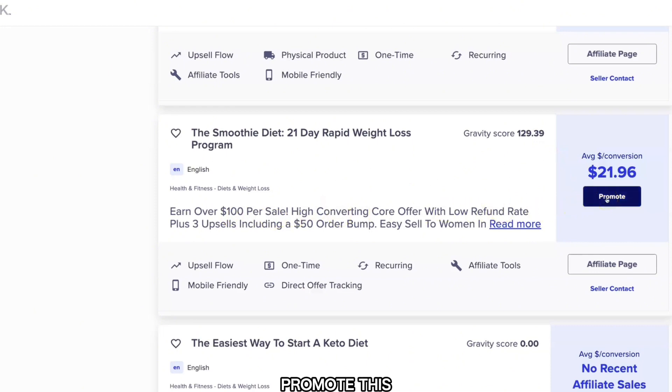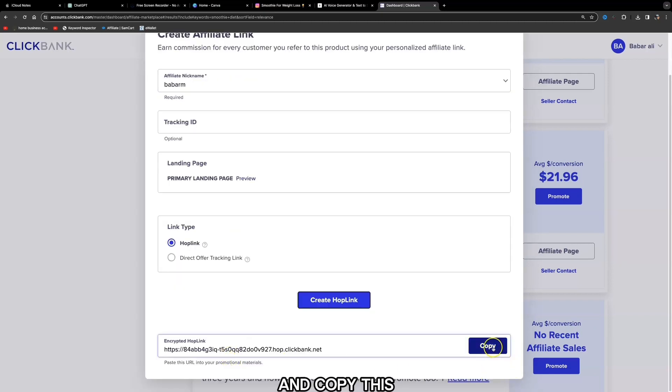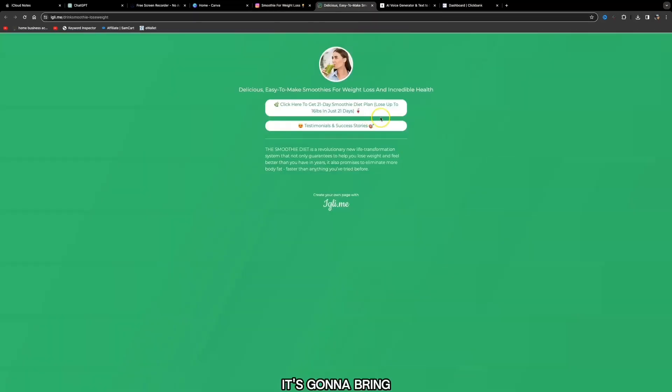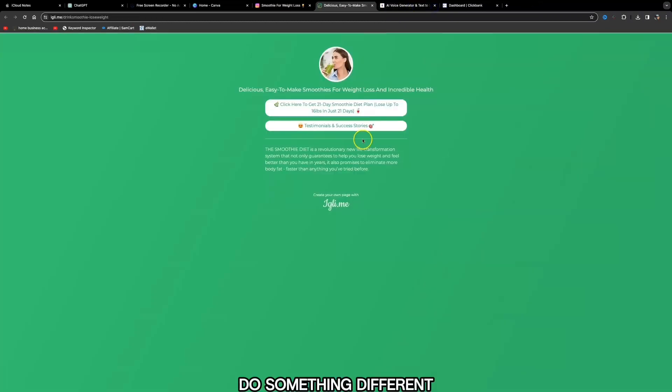To promote this product, click 'Promote,' add in your nickname, click 'Create Hop Link,' and copy the link. Note you can only add a link on the Instagram mobile phone app. If you click this link it brings you to a bridge page, and clicking the link there brings you directly to the product you're promoting.